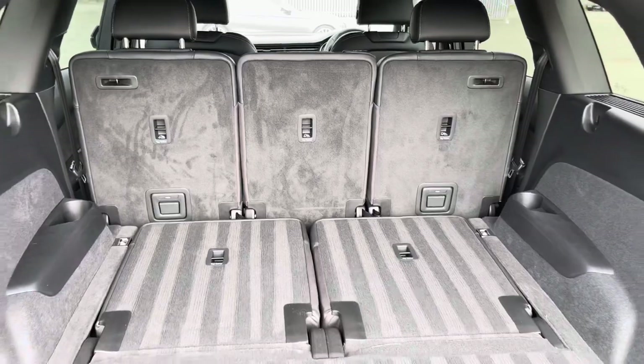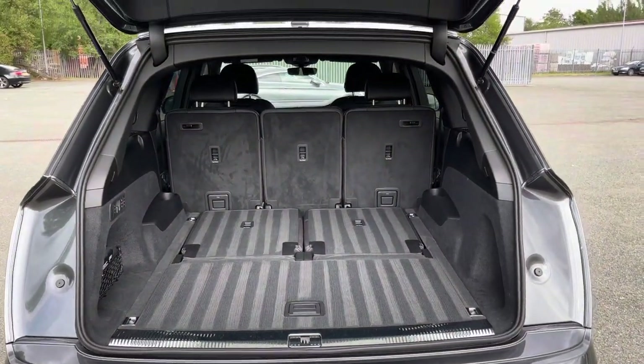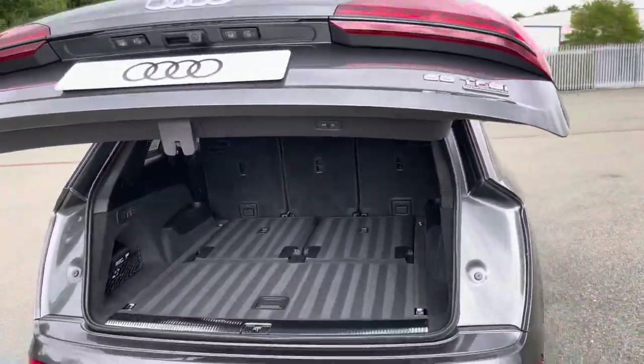But fold down the second row of seats and there's over 2,000 litres, so you can add in those larger items such as bicycles if you'd like. Once you've loaded everything, just click the button and the boot will close automatically.